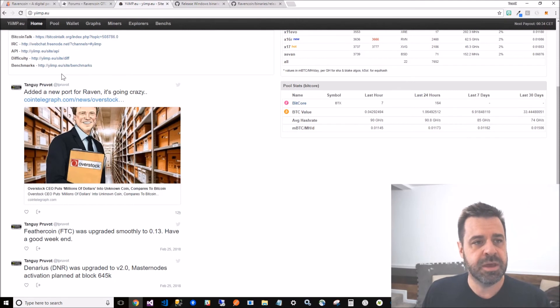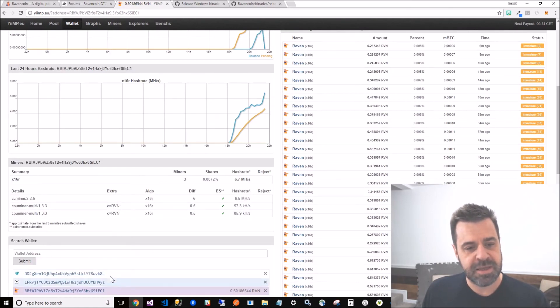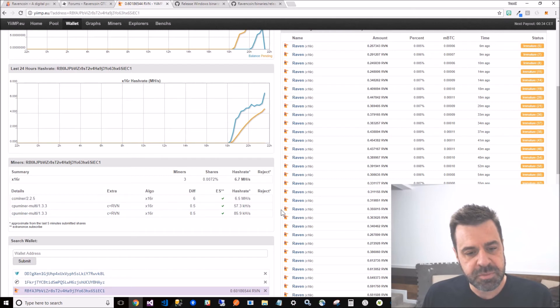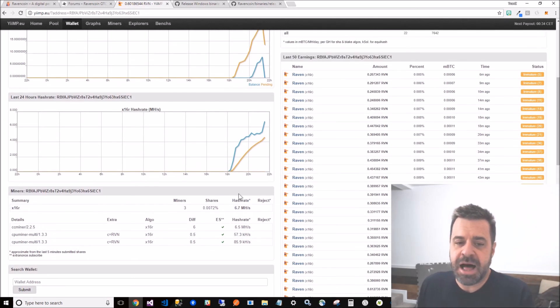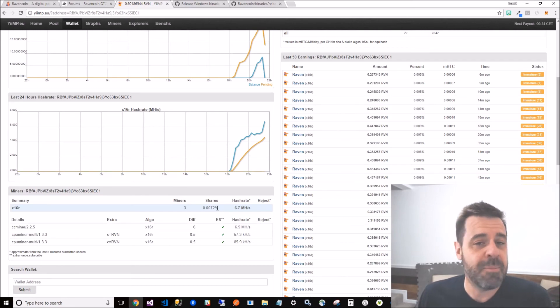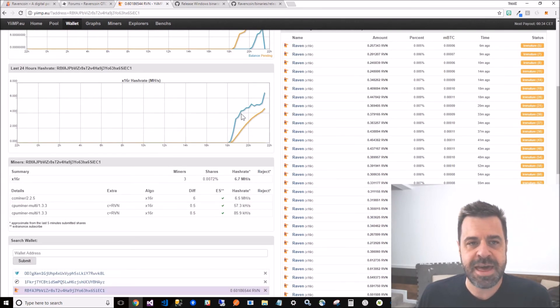Jump back over to yimp, go to the wallet section, put in your wallet address, and it will start tracking stats for you. You can see my wallet address has two CPU miners and a GPU miner going. Right now I've added 0.0072% of the shares out there. I've made 23-24 Ravens in about two hours of setting this up.